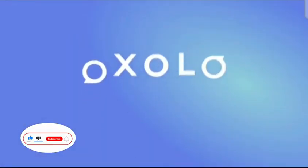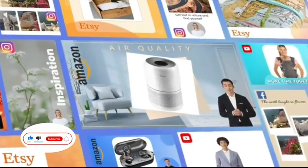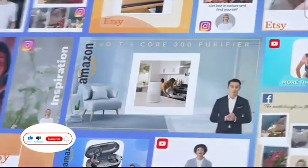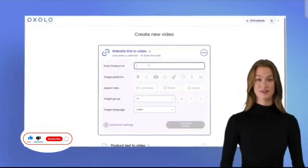Introducing Oxolo, the AI-powered e-commerce video generator that takes your online business to the next level. Visit Oxolo.com now and unlock the true potential of your e-commerce business with the power of AI.